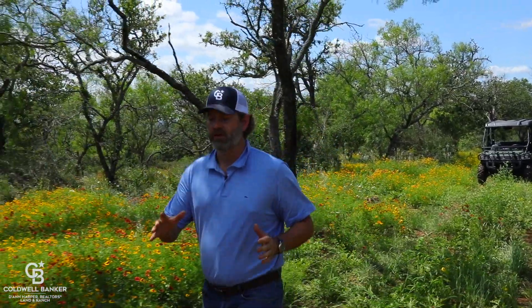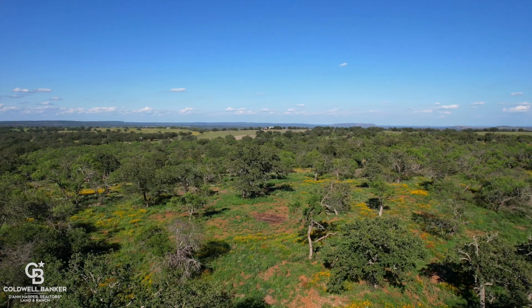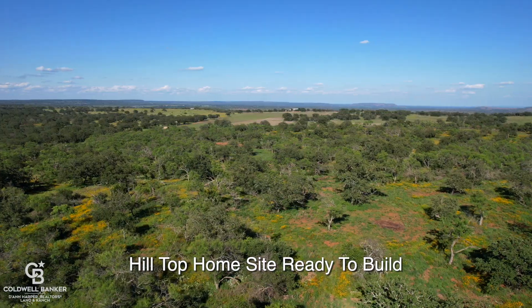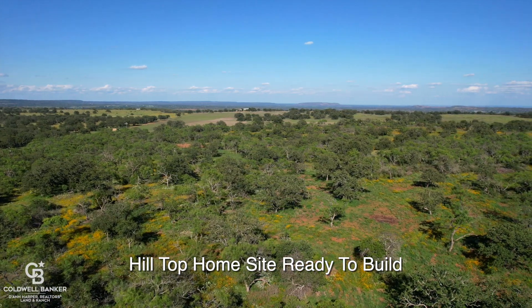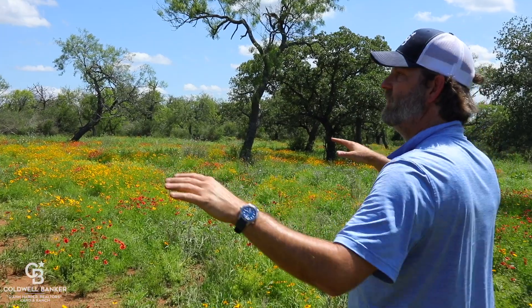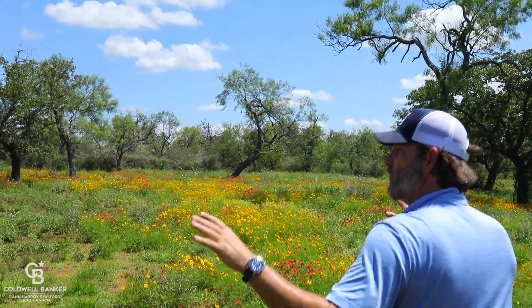We have done a ton of beautiful improvements to this ranch, but the first one I want to share with you is this stunning, well-situated home site that we came in and bulldozed and shredded, ready for you to build your dream cabin, barndominium, or home. You've got several acres up here with 20-mile views and all the gorgeous oak trees were left. Look at that view.